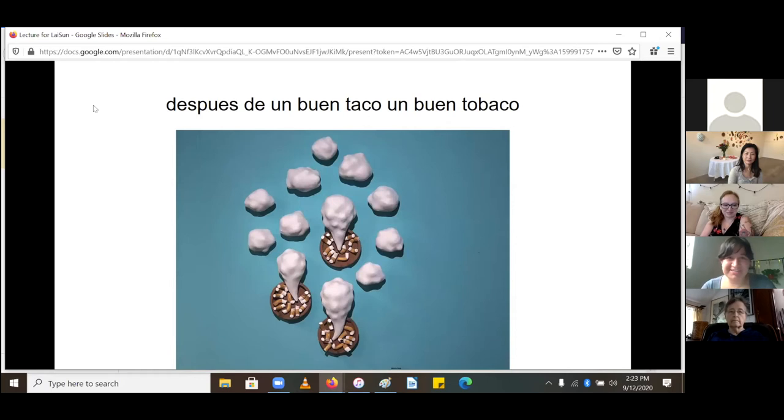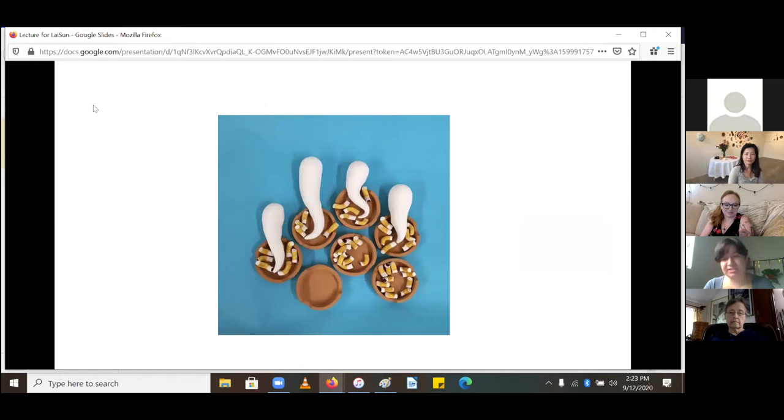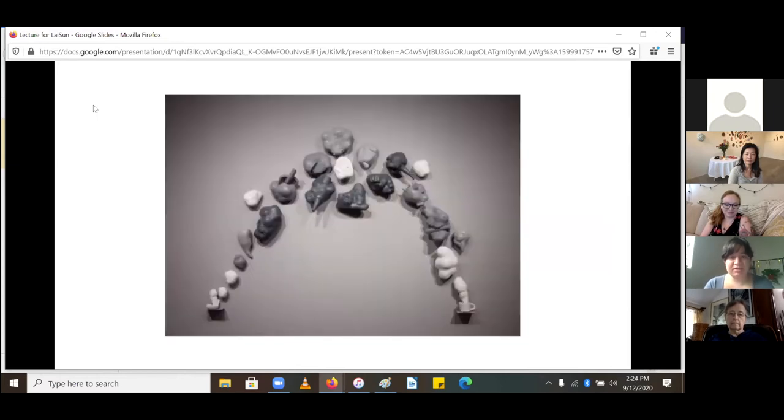This is an old phrase meaning 'after a good taco, have a good tobacco.' I'm not a smoker and I don't want to promote smoking, but in my work I like to use it as an image. I keep revisiting it in various iterations. I like to think about it as a soft message — when it turns into clouds and then steam it shows a sense of movement and cycle. This one was an earlier version that comes up into a dark emotional center, creating rain clouds, then settles into the steam of a coffee cup.